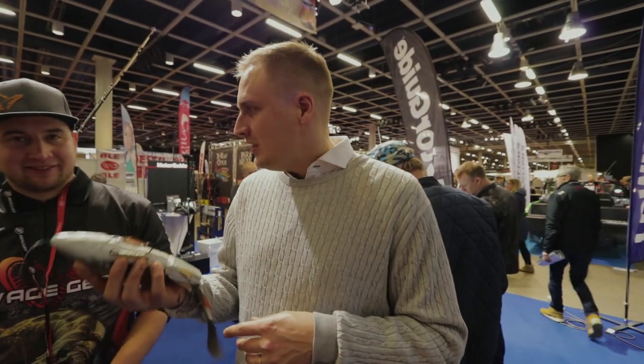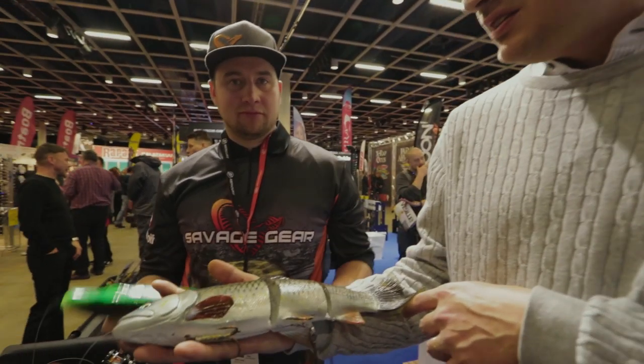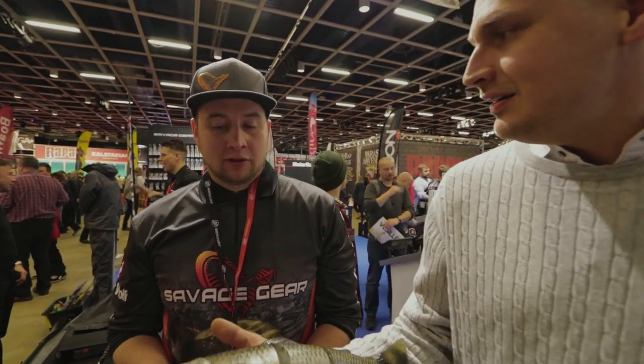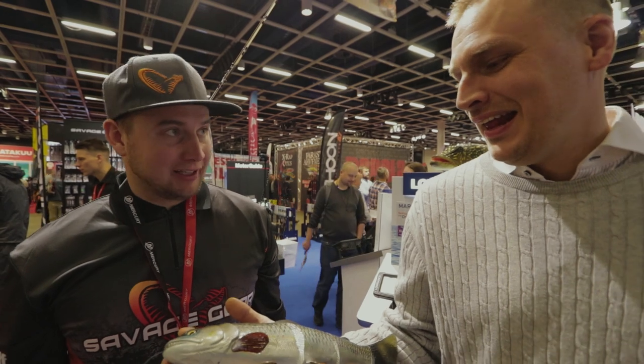No niin, me löydettiin Lammekko tuolta Savagen osastolta ja on se kätevä, aika mielenkiintoista settiä. Tää näyttää ihan saaristomeren kuhalta, mutta mikä tää on? Se on turpa tai joku vastaava särkikala, en nyt muista ihan tarkkaan, mutta kyllähän tää meidän säynävältä näyttää kovasti myöskin.